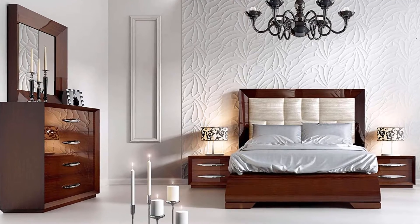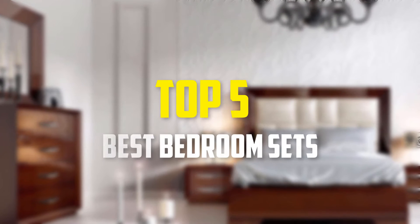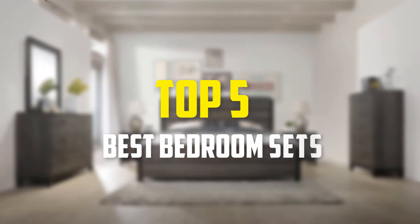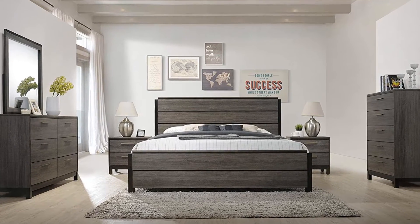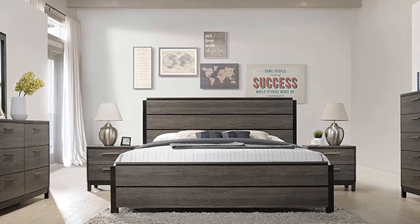Hello everyone, welcome back to our new video. In this video, I am gonna talk about the top 5 best bedroom sets that are available on the market. I made this list based on their price, quality, durability and more. To find out more information about these products, please check the link in the description section below. Ok so let's get started with the video.